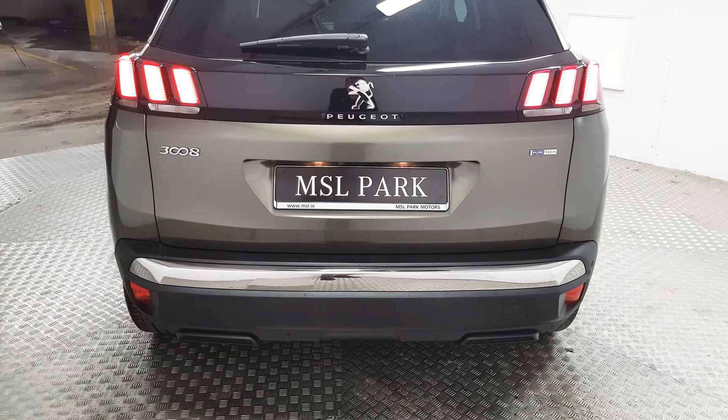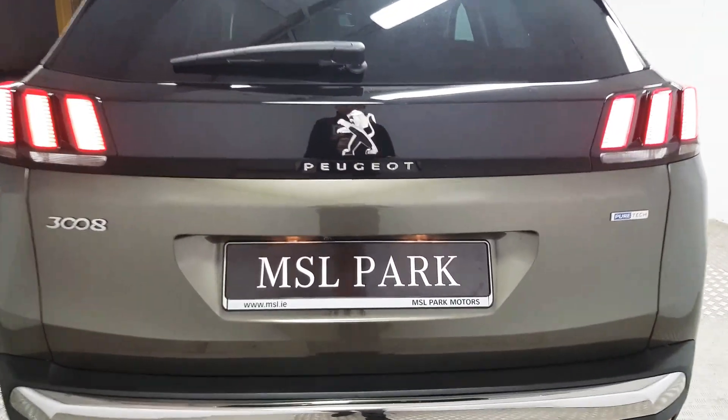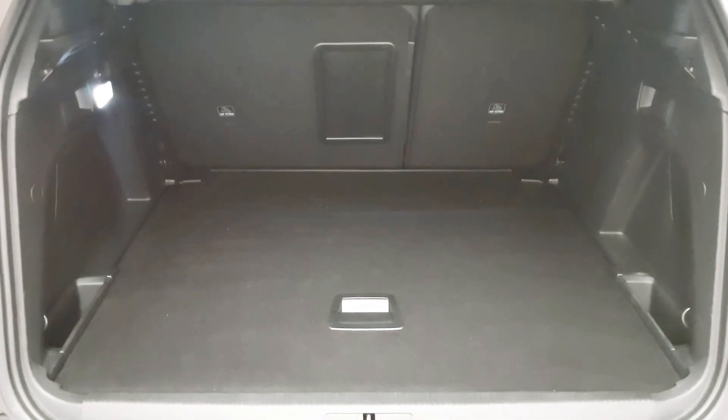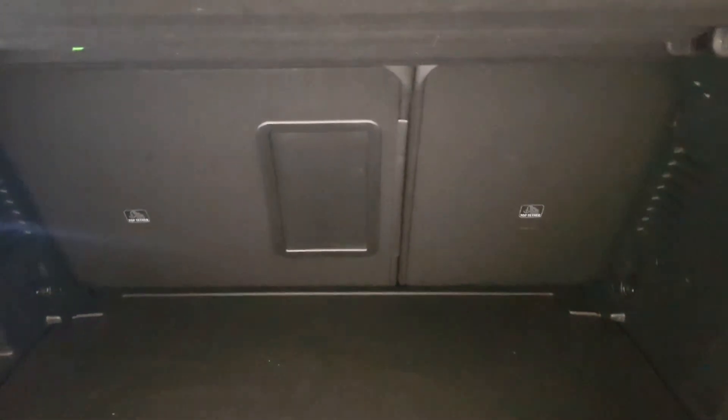At the rear we have rear parking sensors as well as a reverse camera and a rear window wiper. As you can see we have plenty of room in the boot. We also have a spare wheel. The two rear seats are also split folding.